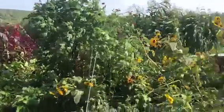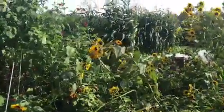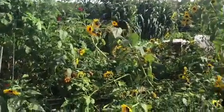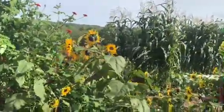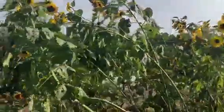Sunflowers — these are the types that are more for cut flowers than for the seeds. I don't think there are any seeds at all in these. Here's some more corn — that corn got real tall over here, maybe ten feet. So that did good. There's the sunflower still.